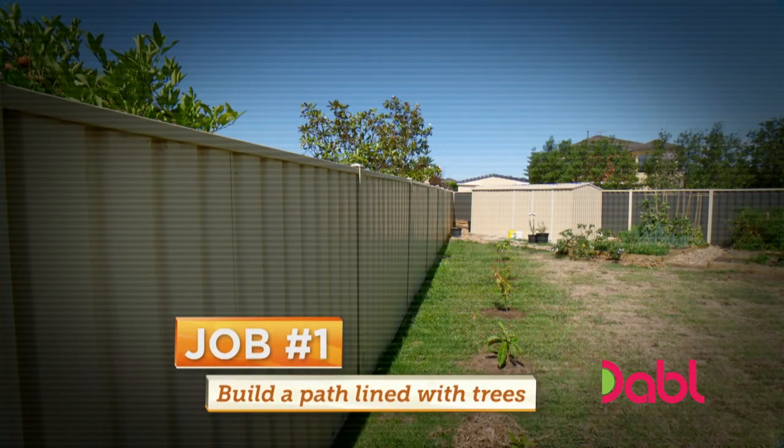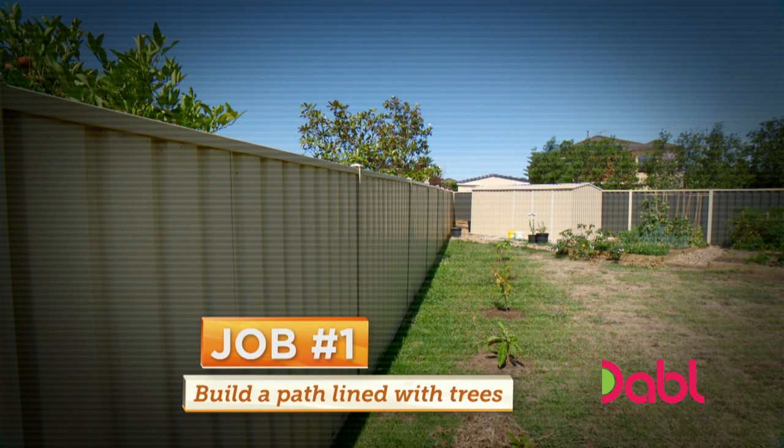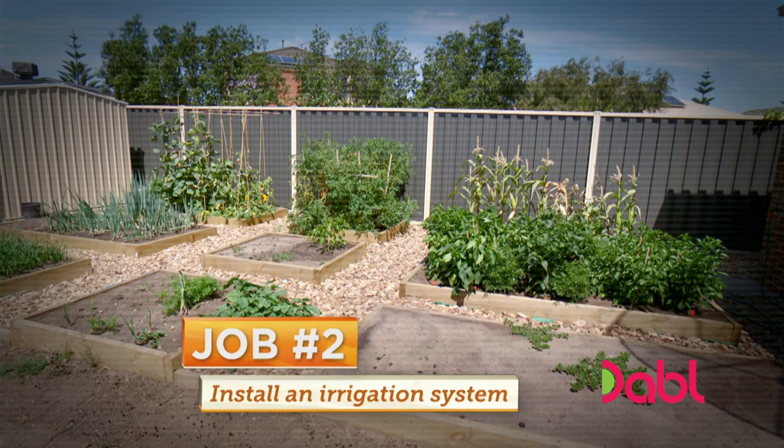Our first job is to build a path along the fence leading to the veggie garden. It sounds good but like a bit of hard work — Boris will be doing that. I'm also going to get Boris to help Dylan install an irrigation system. He's happy with that.